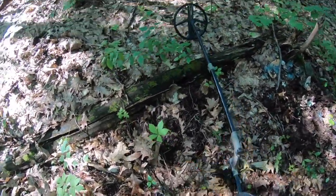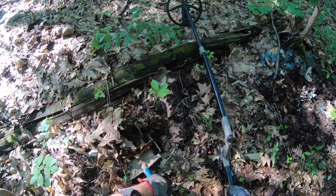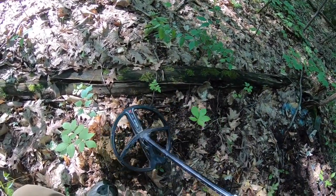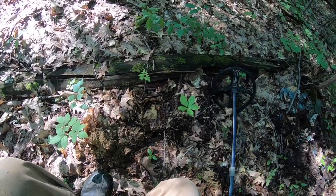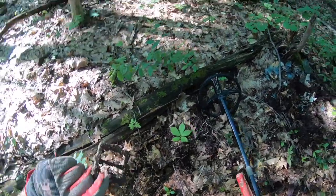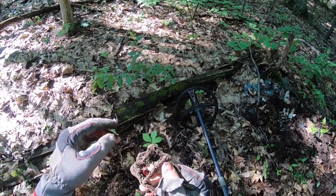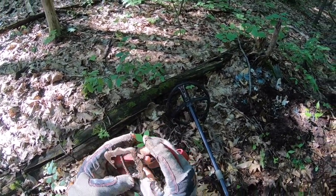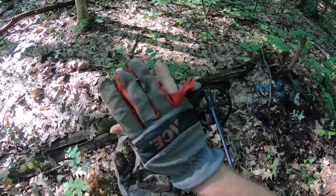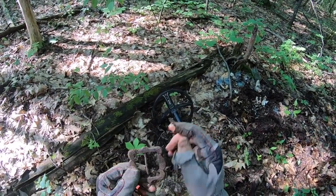That's very loud — 95, 96 — and it sounds clean. It's right here. That's a pretty cool target right there. I believe they call that a trapezoidal buckle. So there's our target — that's why it sounded so pure and it was big.